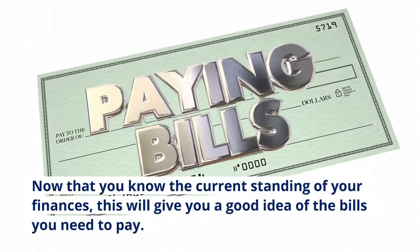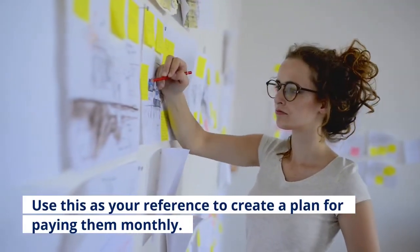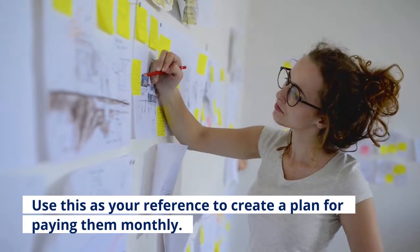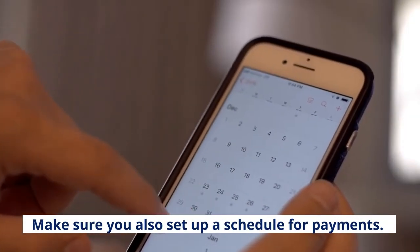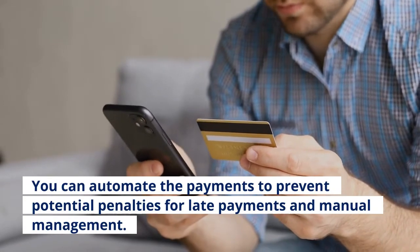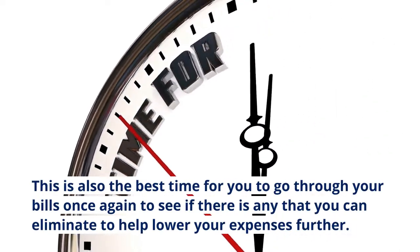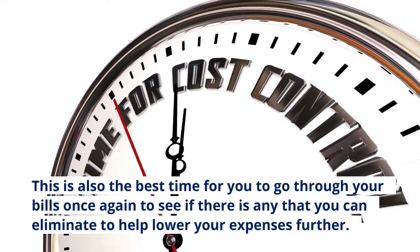Tip two: schedule your bill payments. Now that you know the current standing of your finances, this will give you a good idea of the bills you need to pay. Use this as your reference to create a plan for paying them monthly. Make sure you also set up a schedule for payments — you can automate the payments to prevent potential penalties for late payments and manual management.